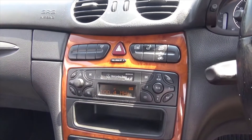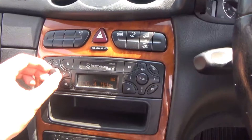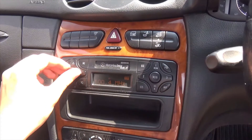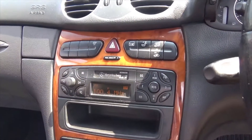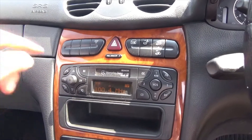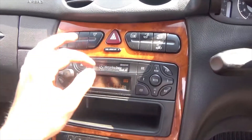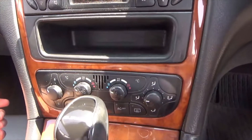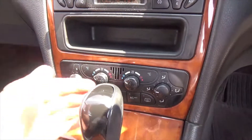Coming through to the centre display, you've got your radio there — that works fantastic. All the speakers are in fantastic order, none have been blown out. You've got the audio player just there for your cassette player. Dual zone climate control with air-con.